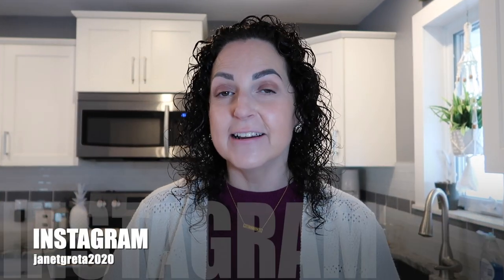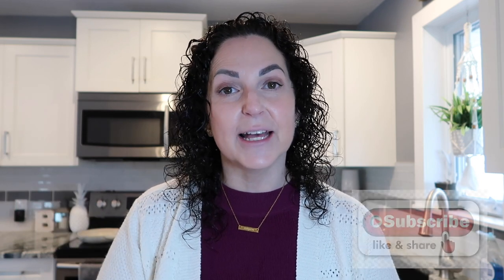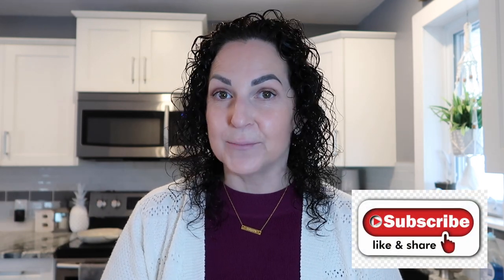Hello everyone, welcome back to my channel, it's Janet. If you're new here make sure you hit that red subscribe button, give this video a like, and hit that notification bell so YouTube can let you know when I upload a new video. To my returning subscribers, thank you so much for the love and support you've always given me.